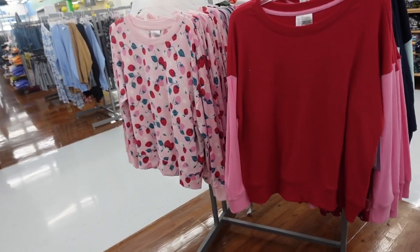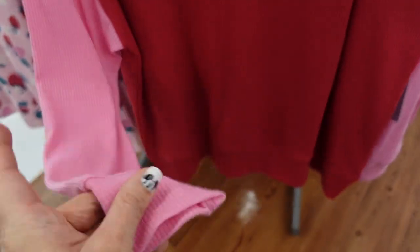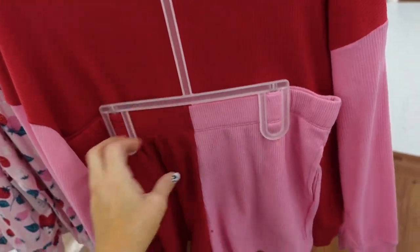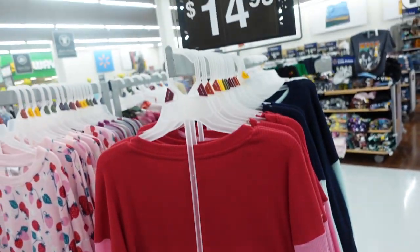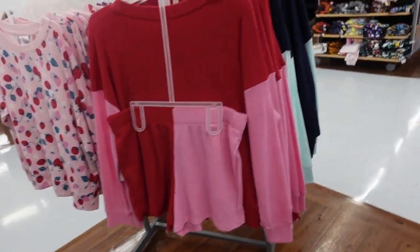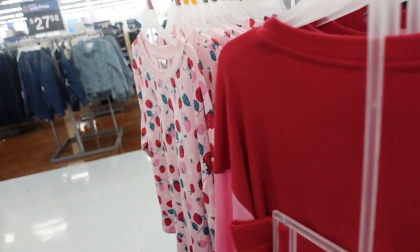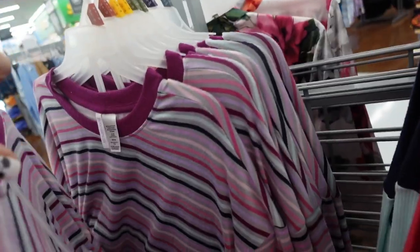New pajama sets from Joy Spun. These have that scoop neckline drop sleeve with a band on the wrist and at the bottom. The shorts have an elastic waistband with a little side pocket and same kind of material. $14.98 for the two pieces. In the red and pink, also comes in the blue and teal, and then there's just a pure hatchy in the strawberry and the stripe.